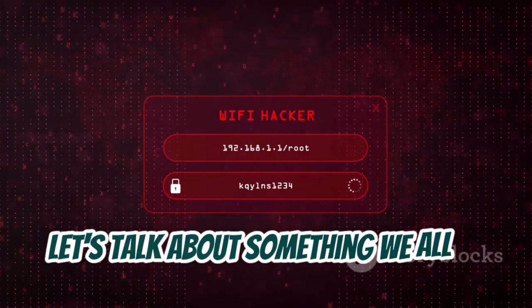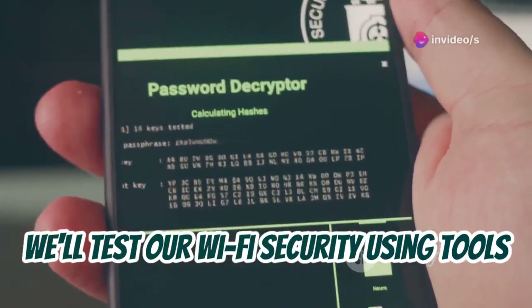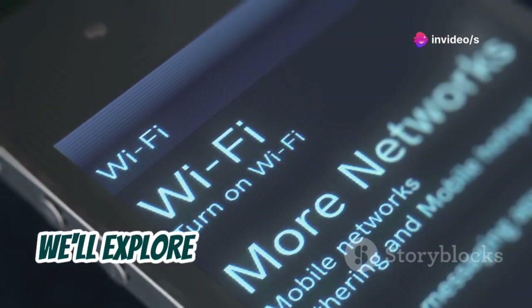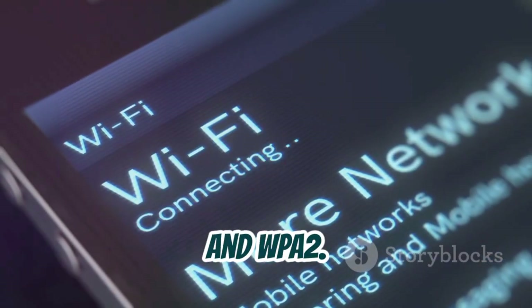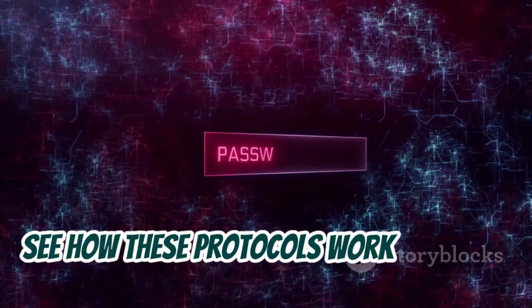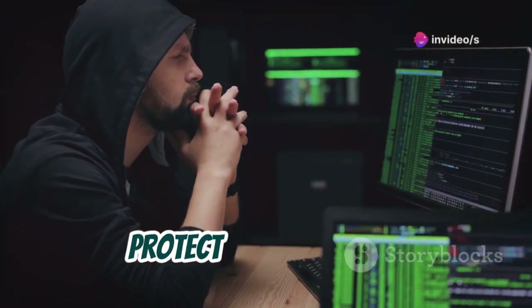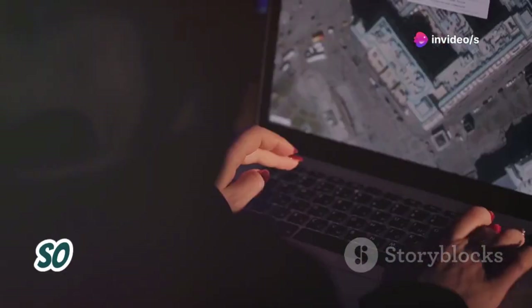Let's talk about something we all use everyday — Wi-Fi. We'll test our Wi-Fi security using tools like Aircrack-ng and WPS WPA Tester. We'll explore Wi-Fi security protocols like WEP, WPA, and WPA2 — see how these protocols work and their strengths and weaknesses — to understand how attackers think and better protect your network. We'll also discuss creating strong passwords.